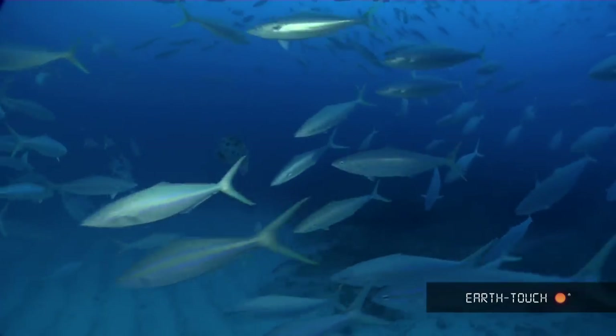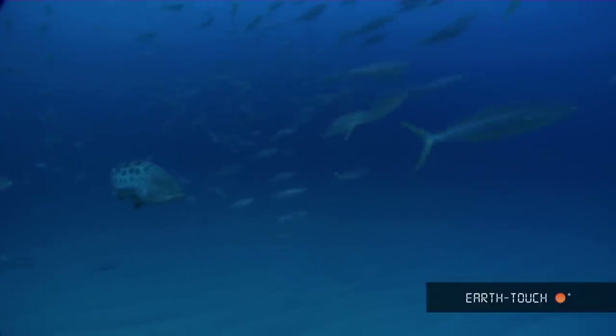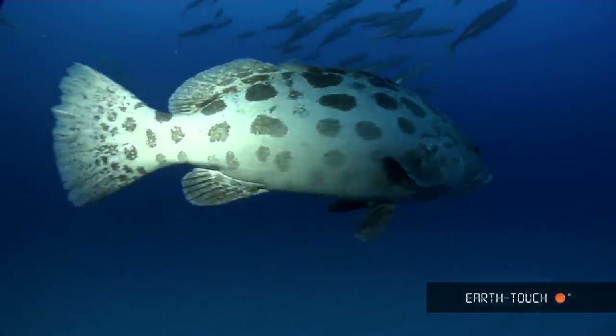There had been a lot of big Zambezi sharks as well as tiger sharks spotted in the area of late, so today we just decided to hang in the midwater. And pretty quickly, curiosity got the better of this big potato bass and he came up to have a look at exactly what we were doing.